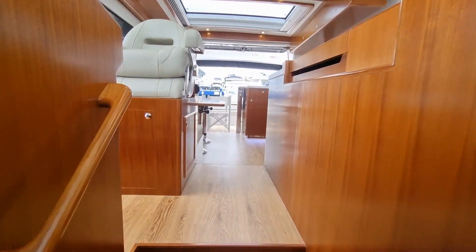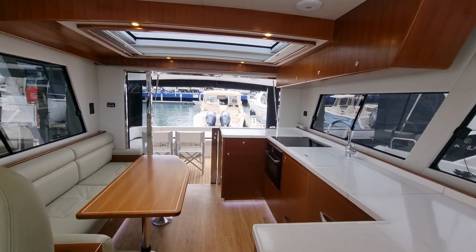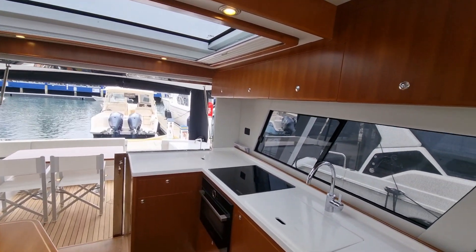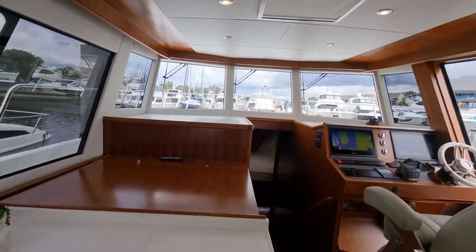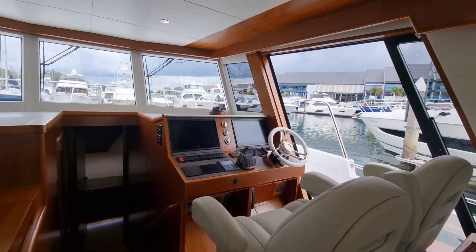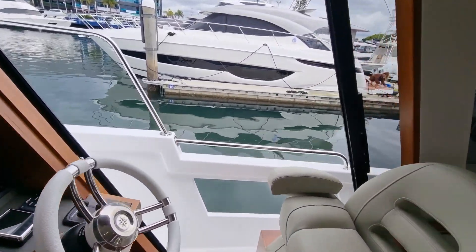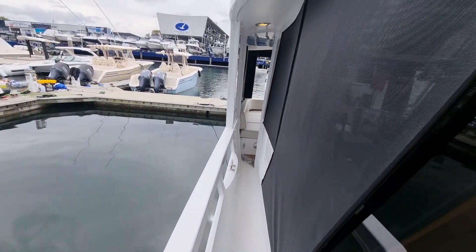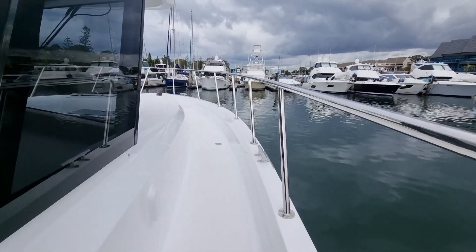Coming back up in the vessel, you can really feel how open it is — nice and light, lots of natural light, and plenty of room. As with all Integrity vessels, we do offer the full walk-around sides, right the way from the cockpit with nice high rails all the way to the bow.